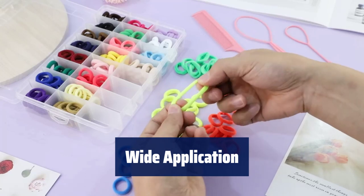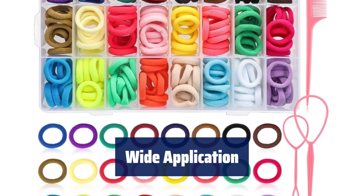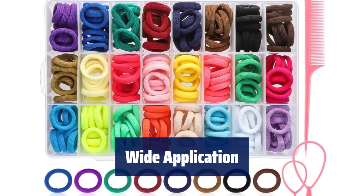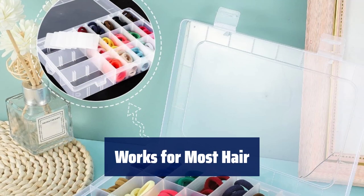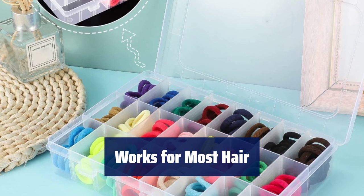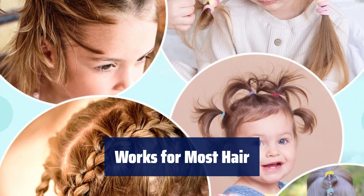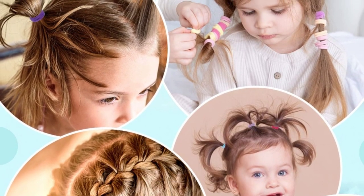Our hair ties are perfect for girls, women, infants, toddlers, kids, and students for daily use and various hairstyles. It's a great birthday gift or reward. Suitable for thick, thin, curly, or straight hair, these hair ties work for a variety of hairstyles like braids, ponytails, dreadlocks, and more, making them versatile for any style you desire.